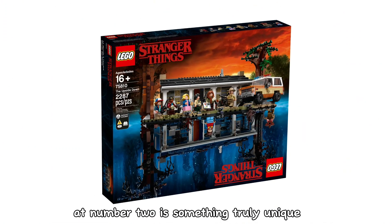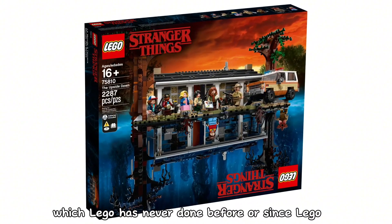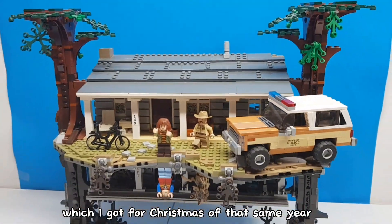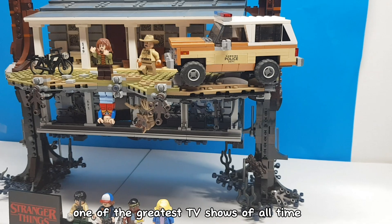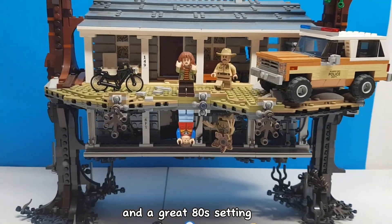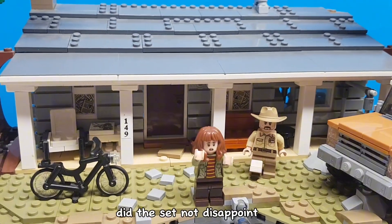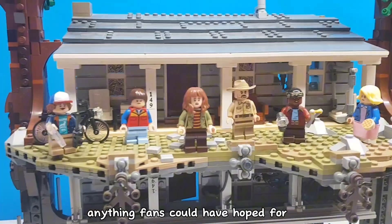At number 2 is something truly unique, which LEGO has never done before or since — LEGO Stranger Things: The Upside Down, released in 2019, which I got for Christmas of that same year. I honestly think Stranger Things is one of the greatest TV shows of all time — great writing, great characters, and a great 80s setting. So when a rumour started that LEGO was making a Stranger Things set, I got very excited. And boy oh boy did the set not disappoint — in fact, it far exceeded anything fans could have hoped for.